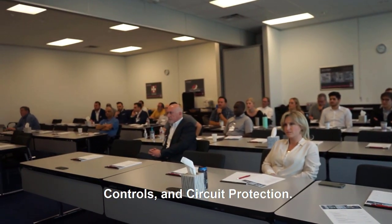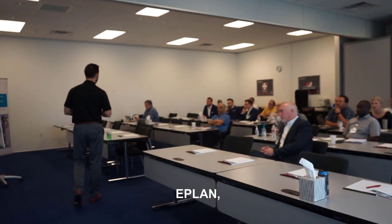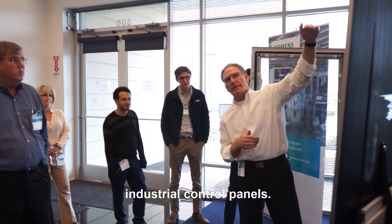My name is Mike Burke. I'm a business development consultant for Siemens Industrial Controls and Circuit Protection. We're here today at our panel building days event with Siemens, ePlan, and Rittal talking about all things industrial control panels.